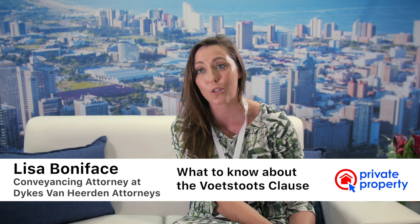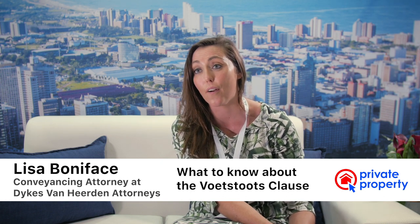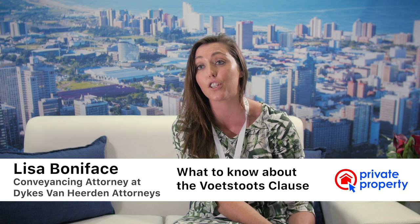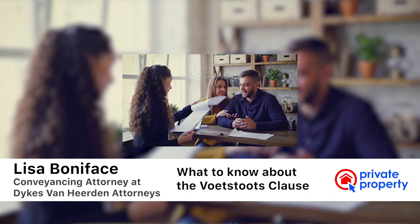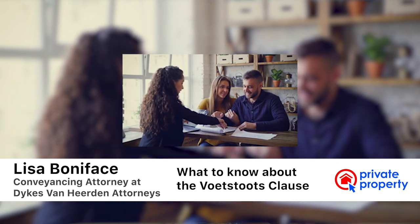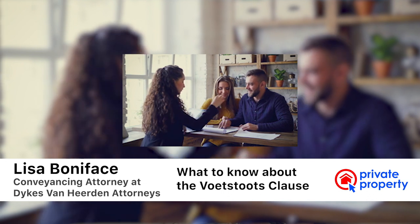Another very important thing when entering into any sale agreement is the Voetstoots Clause. Everyone's heard of the Voetstoots Clause at some stage — whether that's buying a car or buying movable property — but it's very much applicable in property sales. It's a protection provided to the seller covering all your latent and patent defects. Once you enter into that agreement and your offer is put before the seller, you must have done all your homework in and around that property.